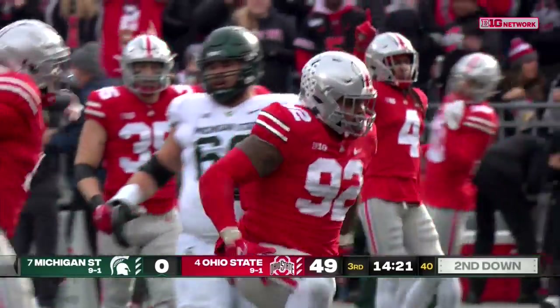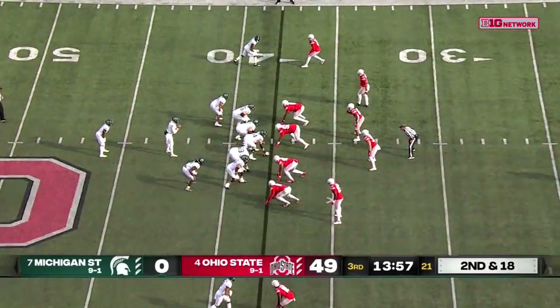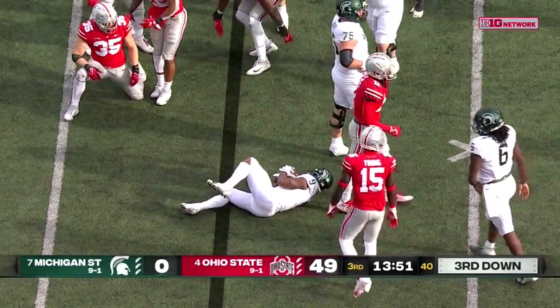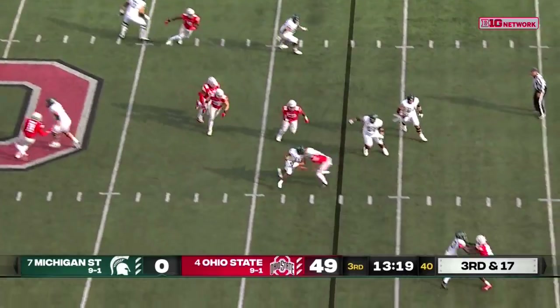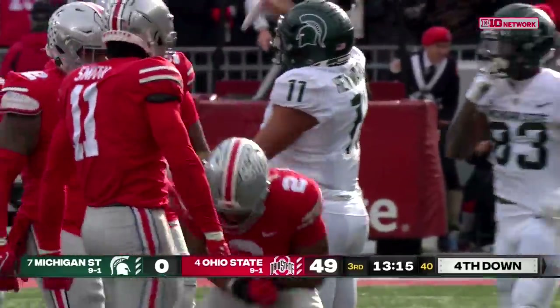There's a sack — Haskell Garrett storms in and knocks Thorne down. Walker just never really gotten going — Tommy Eichenberg. Third and 17, screen, and slammed down behind the line. Here's Connor Hayward.